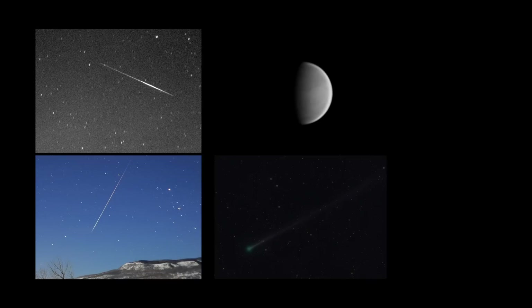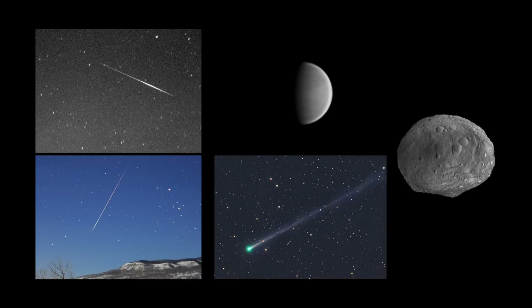What's up for January? Meteors from a demoted constellation, Venus high, Comet 45P low, and the best of Vesta.